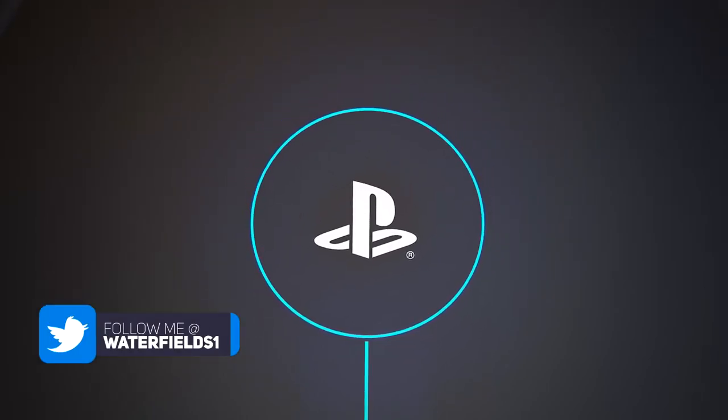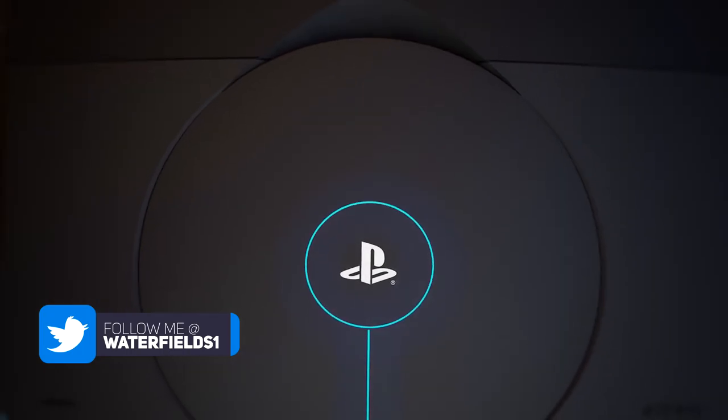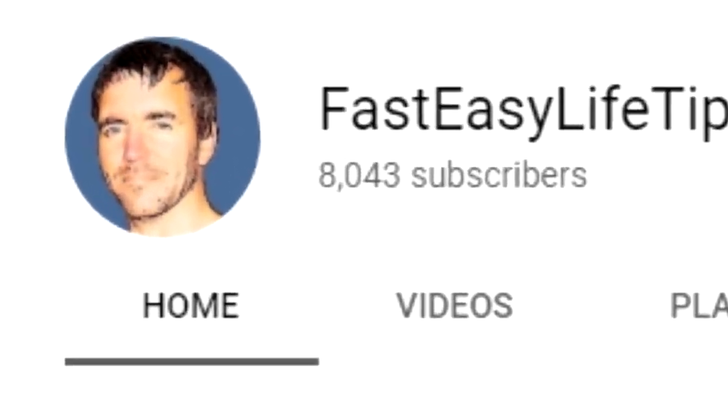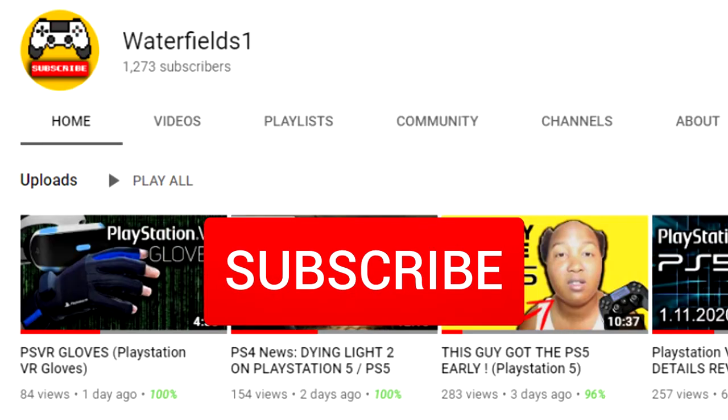What's going on people, I'm Waterfields1 and welcome to the most viewed PS5 unboxing video on YouTube. It comes from MrFastEasyLifeTips. Now he has 8,043 subscribers, which is significantly more than me. So if you are new around here,